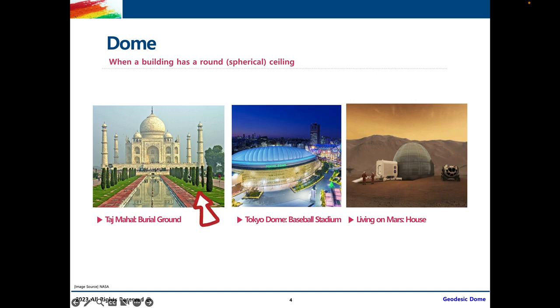The first example is the Taj Mahal in India — a burial ground that features a dome. Next, we have the Tokyo Dome, which is used as a baseball stadium in Tokyo, Japan. And next, we have a house that we might live in on Mars if we ever end up living there, which would also look like a dome, as you can see here.